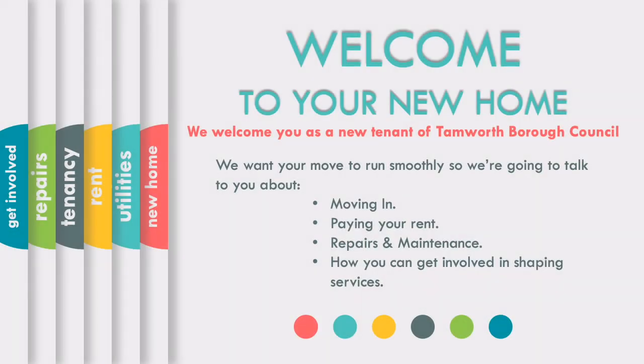Welcome to your new home. We want your move to be as smooth as possible. Here are a few key points to be aware of during your time as a Tamworth Borough Council tenant. In this short video we'll talk about moving in, paying your rent, repairs, maintenance and how you can get involved in shaping services.